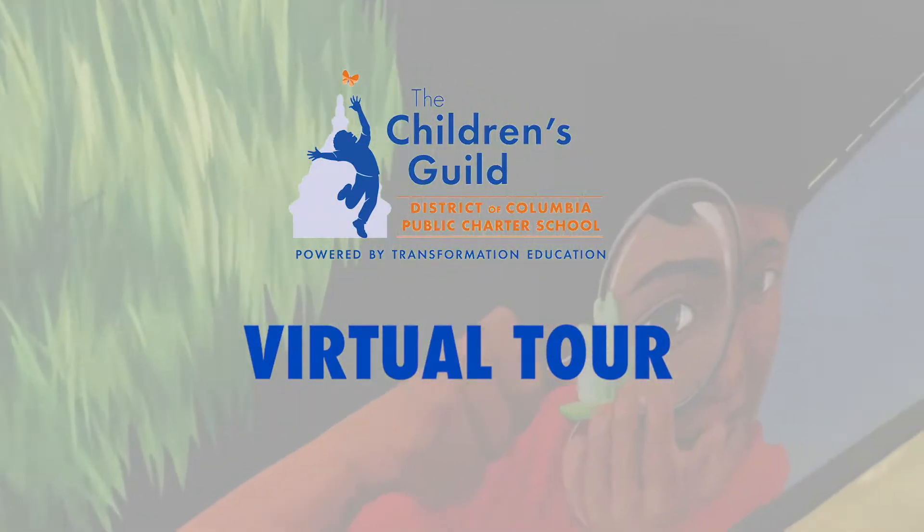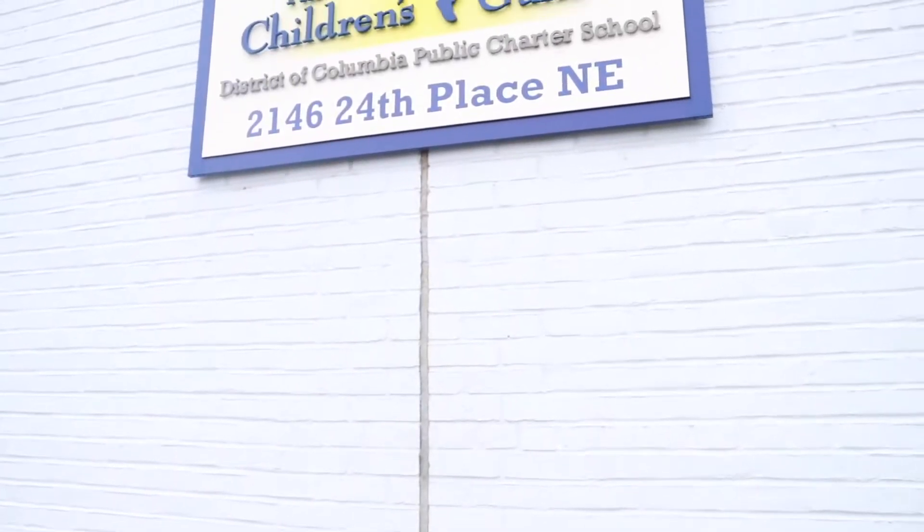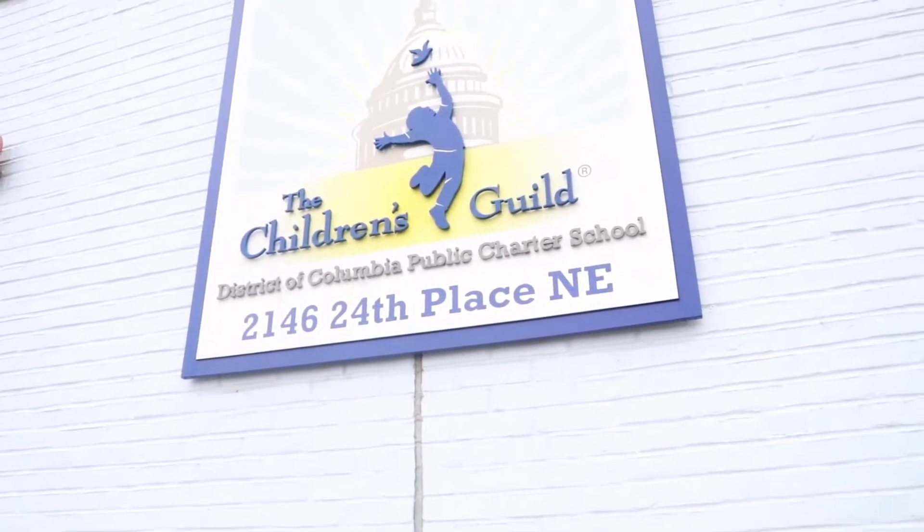Welcome to the Children's Guild DC Public Charter School. My name is Brian Daniels and I am the proud principal of this wonderful school. Today I'm going to be taking you on a quick virtual tour of our building.